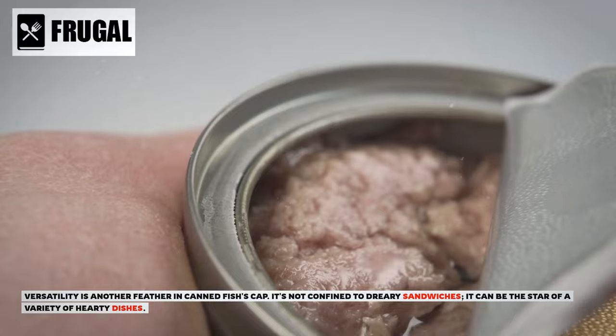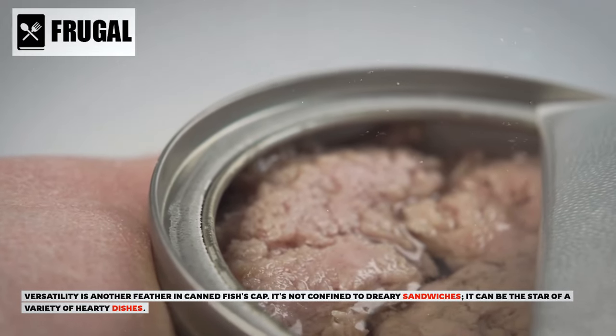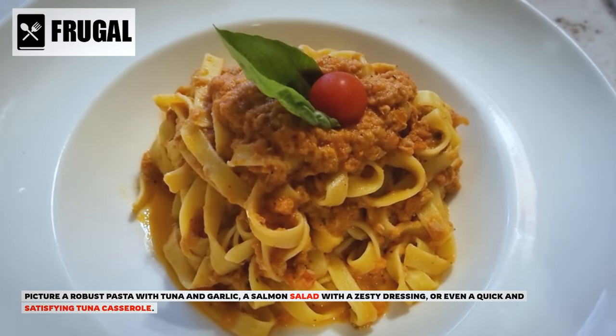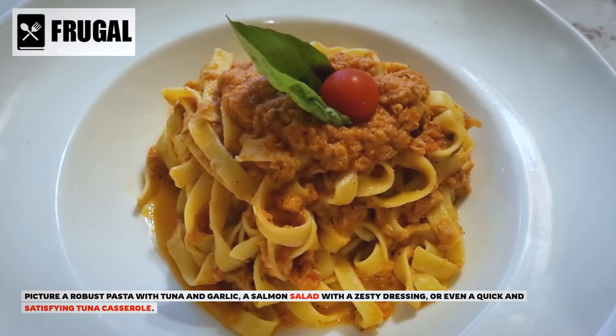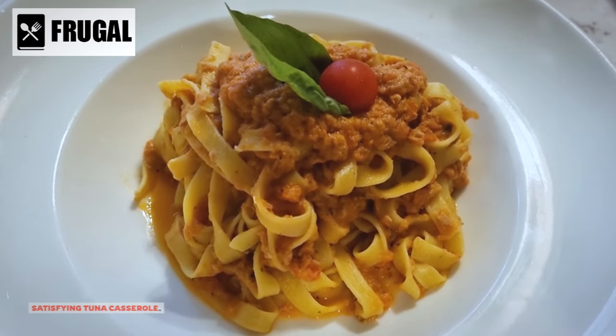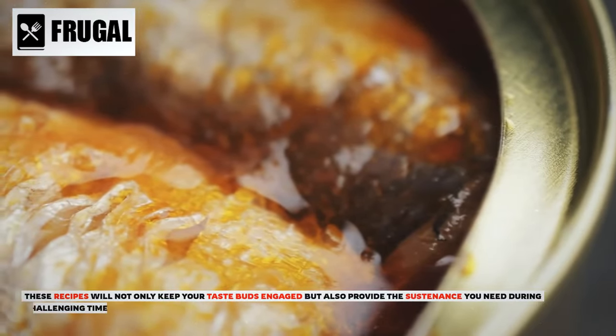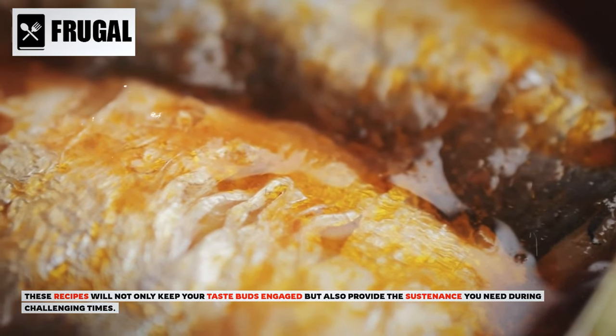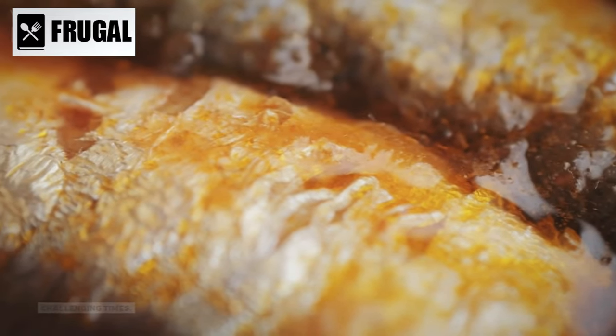Versatility is another feather in canned fish's cap. It's not confined to dreary sandwiches — it can be the star of a variety of hearty dishes. Picture a robust pasta with tuna and garlic, a salmon salad with a zesty dressing, or even a quick and satisfying tuna casserole. These recipes will not only keep your taste buds engaged, but also provide the sustenance you need during challenging times.